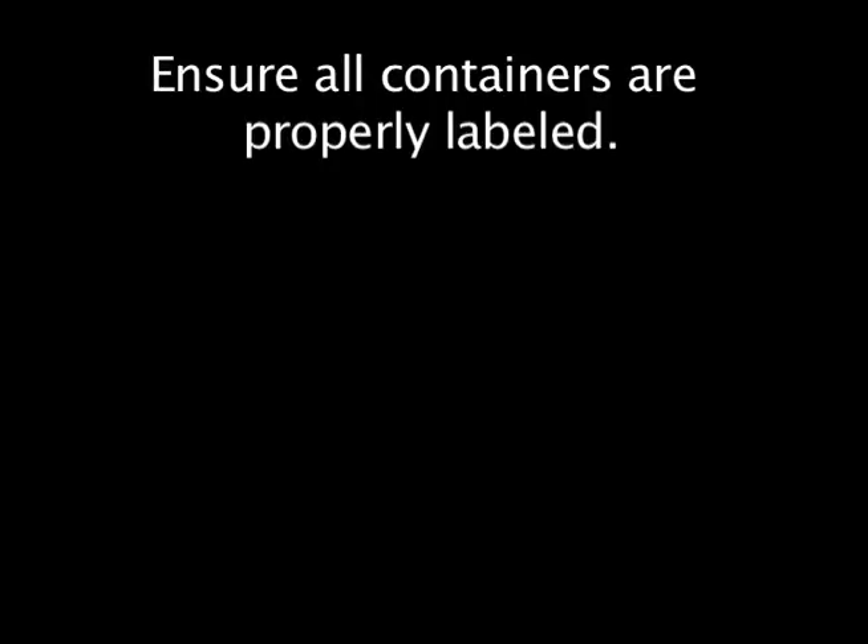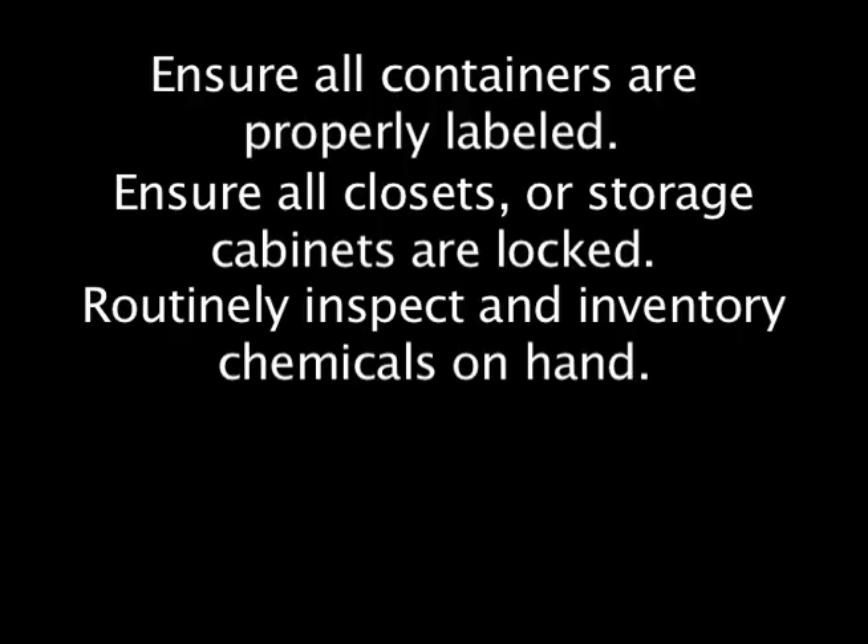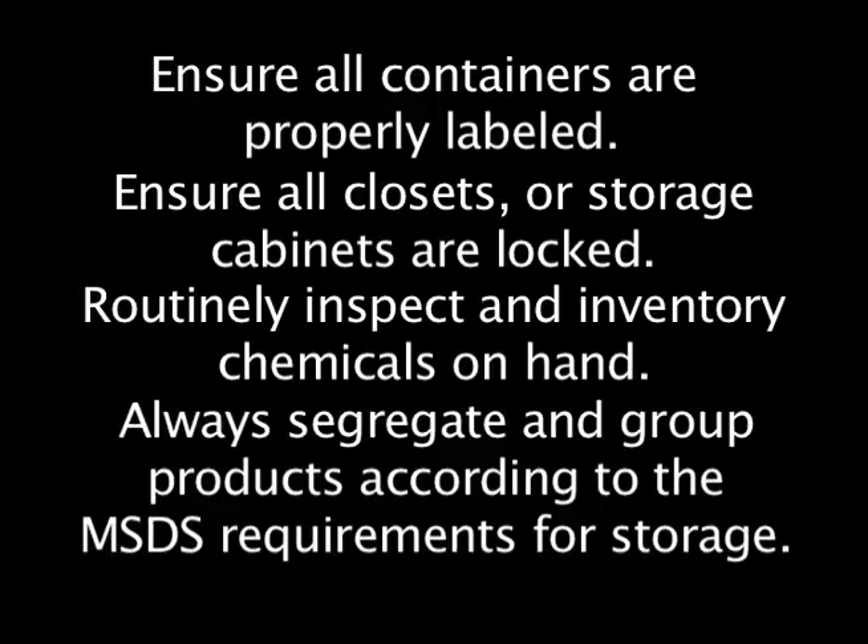The following are some precautions that you should take: ensuring all containers are properly labeled; ensuring all closets or storage cabinets are locked; routinely inspecting and inventorying chemicals on hand; looking for and disposing of chemicals that are reacting, expired, or in excess of the supply. Always segregate and group products according to the MSDS requirements for storage.